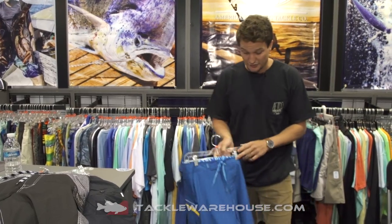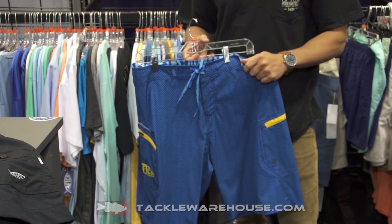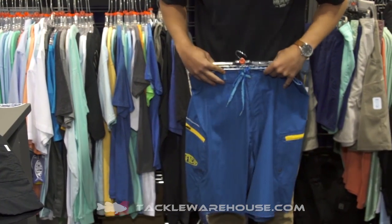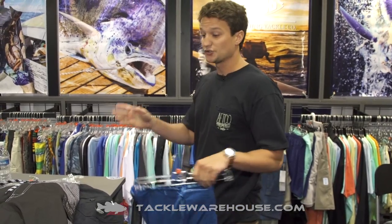Another future style coming to Tackle Warehouse is a four-way stretch quick-dry board short. This thing is super lightweight with a lot of flexibility. It's a 20- or 21-inch outseam, sitting right about at the knee, and it's available here in blue. All of the shorts AFCO makes have our signature Cordura-lined plier pocket — we created that category with the first-ever plier pocket, and we make sure to carry that through our whole line.